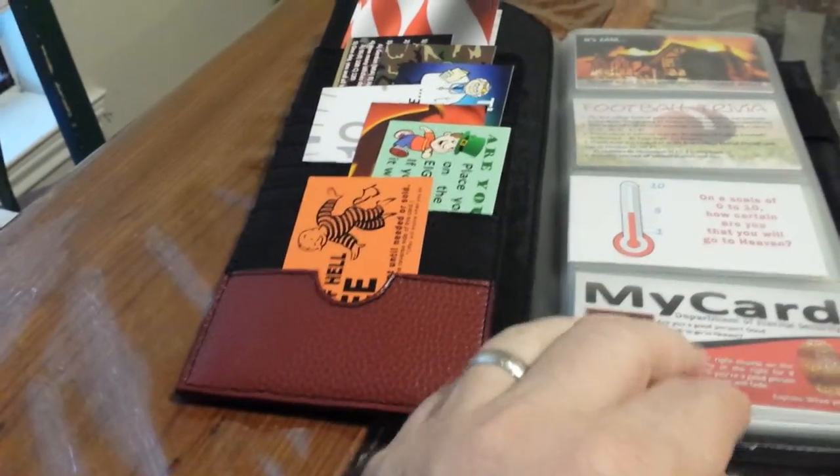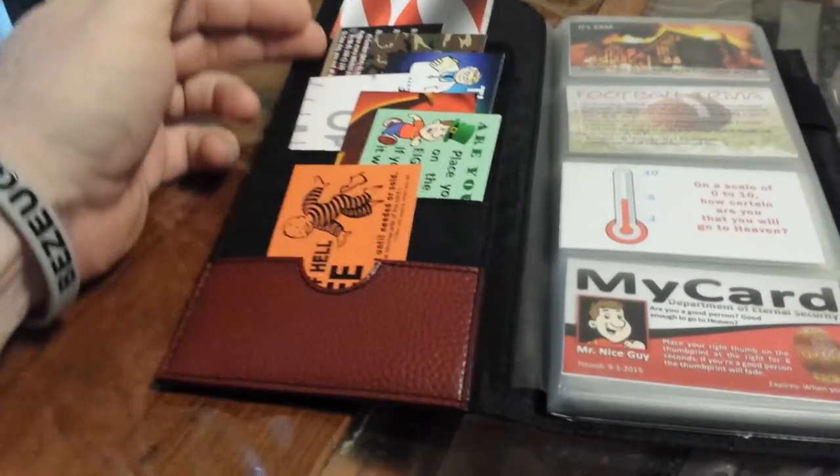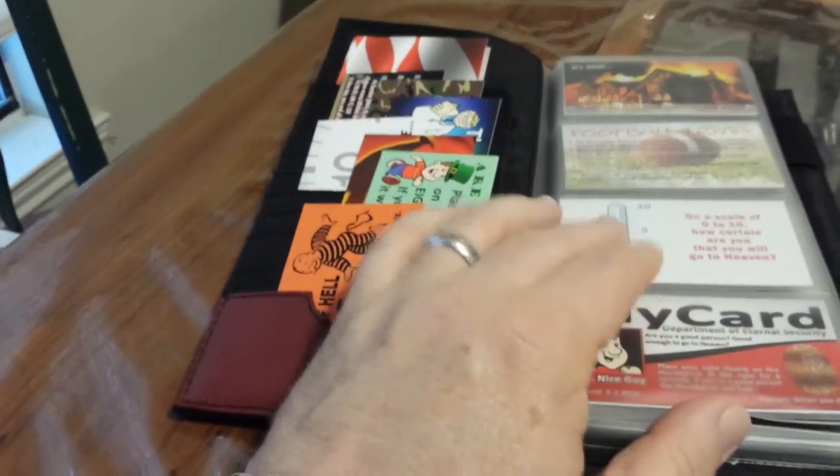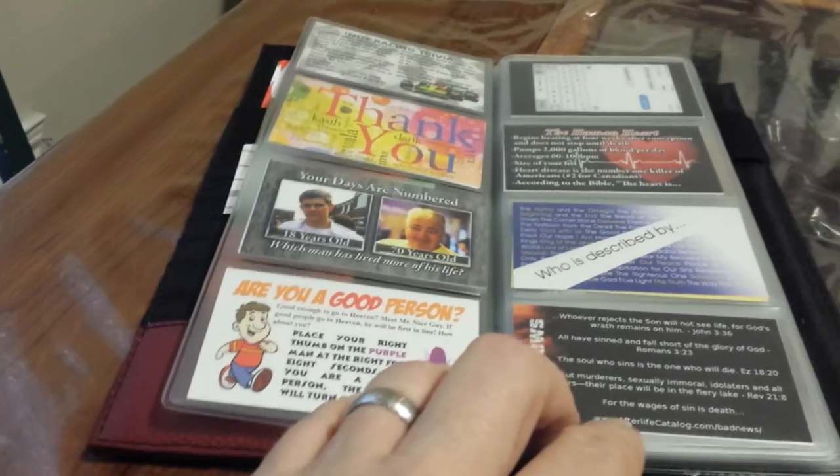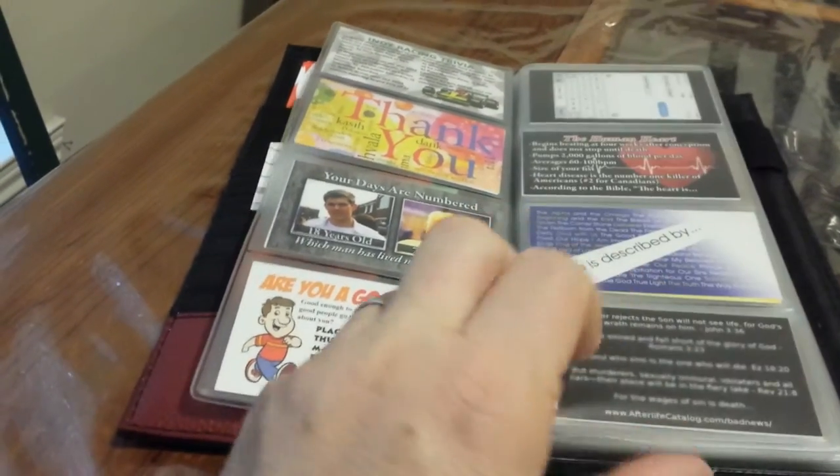Actually, the Rolodex itself holds about 100 tracts, counting putting tracts in the front and putting them double-sided in here. What you're actually going to find, though, is a unique collection of over 50 of our designs.